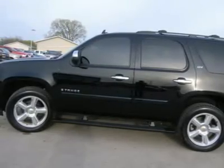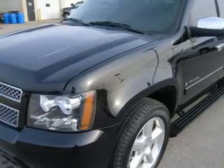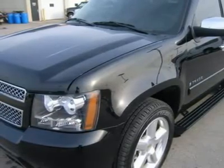Dual power heated black ebony leather bucket seats, memory driver's seat, second row heated power fold-up quad seating, third row bench seating.